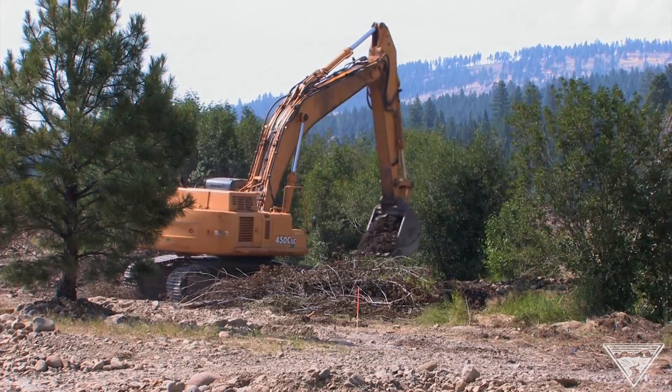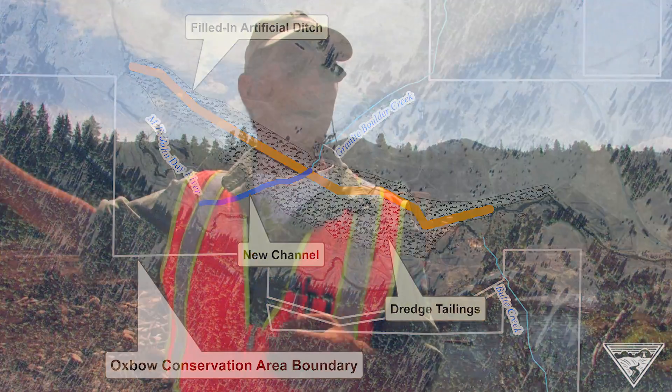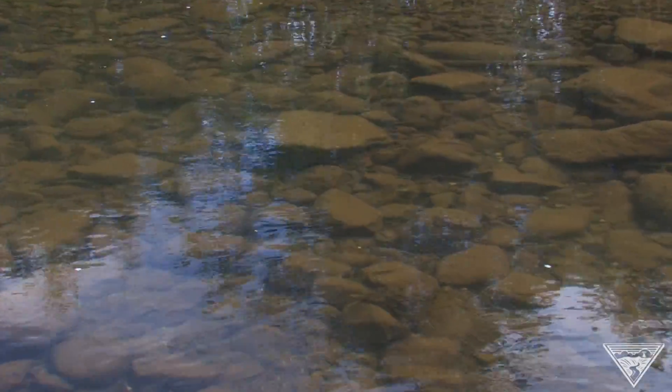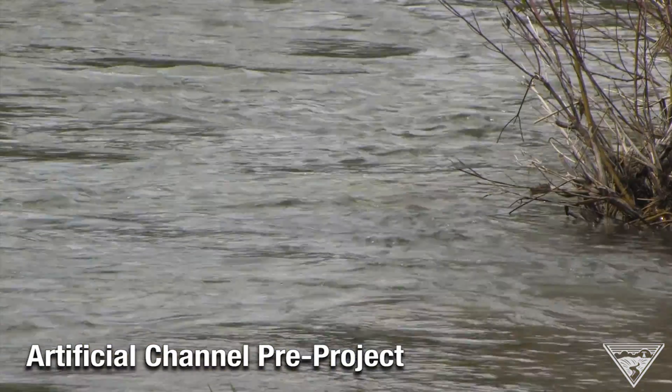This phase includes filling in the 3,400-foot ditch that has disrupted flows since gold miners dredged the area in the 1940s. The north channel was robbing the south channel of a lot of its critical flow in the summertime. When water's really shallow and slow, it warms up faster and salmon don't like that. So we've got a much better system now that we've removed this north channel.